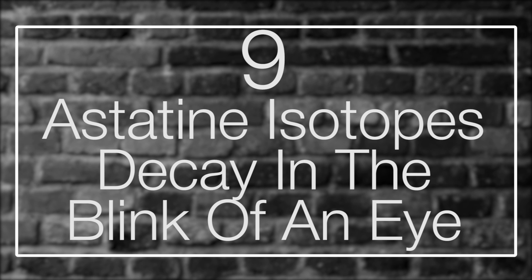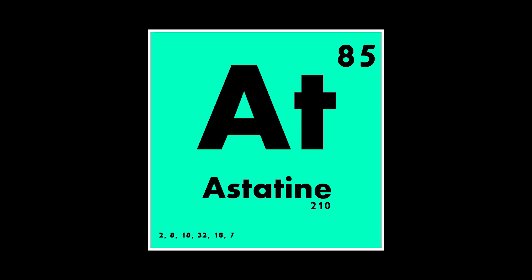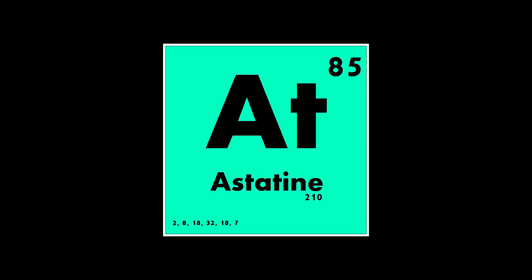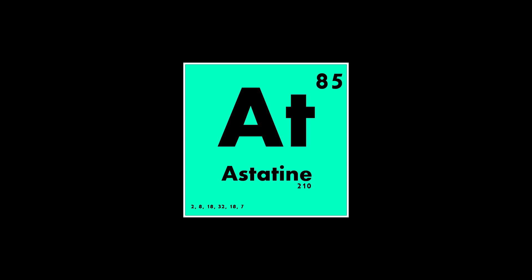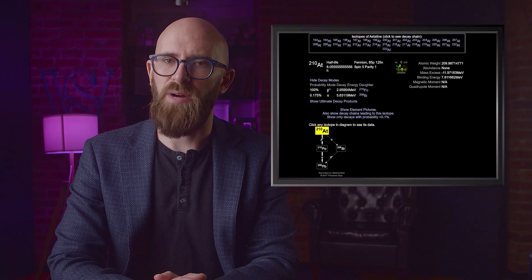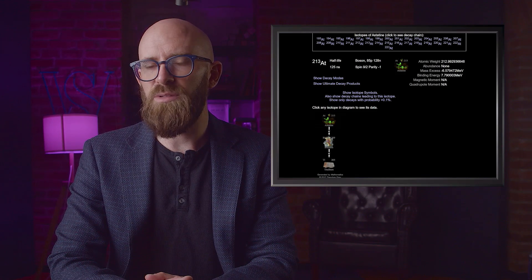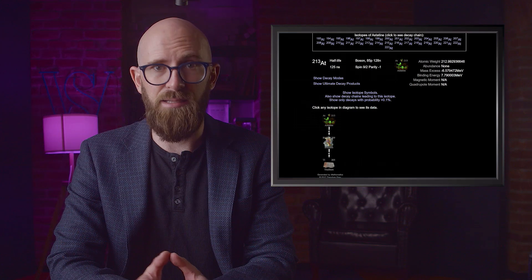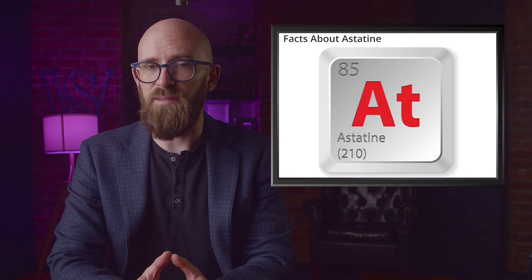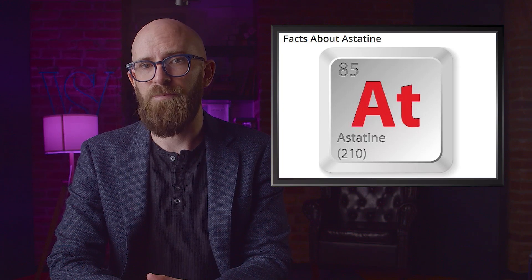Number nine: astatine isotopes decay in the blink of an eye. On the opposite end of the spectrum from tellurium, astatine doesn't have much of a half-life at all. Located at 85 on the periodic table, it's also the rarest element on Earth, with only about 25 grams present on the planet at any given time. The longest-lived isotope is astatine-210 with a half-life of 8.1 hours. There are 32 isotopes in total and none of them are stable. The shortest-lived is astatine-213, which clocks in at a remarkable 125 nanoseconds. Astatine's radioactivity is so powerful it actually destroys itself. All isotopes are radioactive, can be formed from bismuth in lab conditions, and are sometimes used as radioactive tracers.